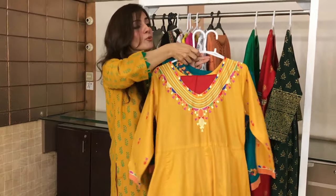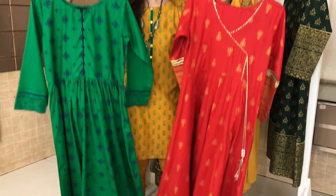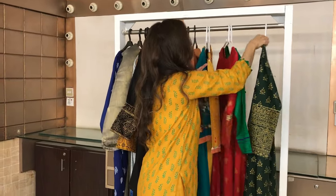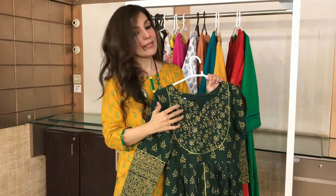Beautiful colors, beautiful fabric — these are flares and these are typical Eid types. You can also wear them casually. This is another collection. Go to theraspret.com and avail flat 50% off. Enjoy!